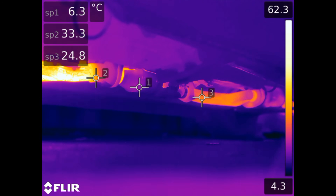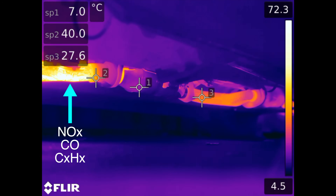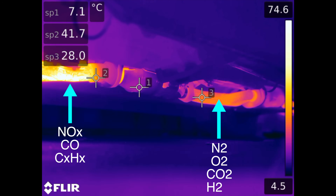Catalytic converters are used to turn nitrogen oxides, carbon monoxide, and hydrocarbons into less harmful gases. The idea is that for the various molecules that enter the cat, upon exit you simply have nitrogen, oxygen, carbon dioxide, and water.